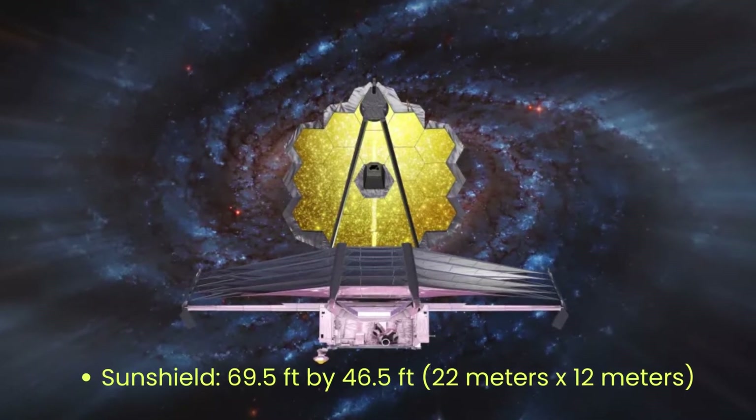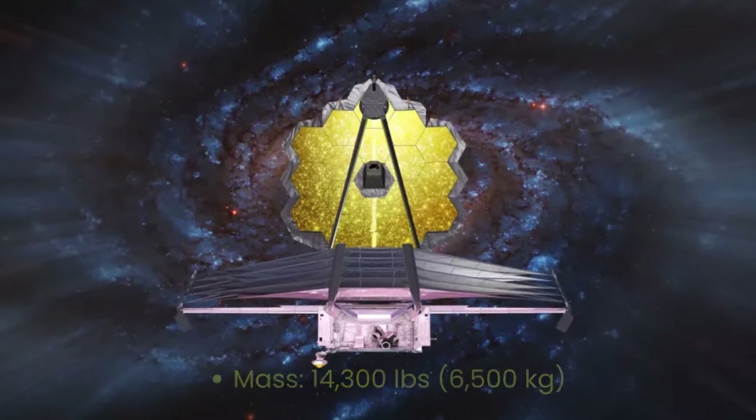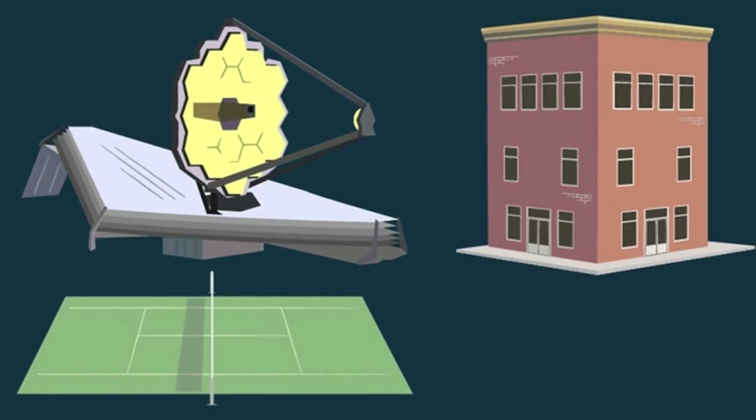Sunshield: 69.5 feet by 46.5 feet. Mass: 14,300 pounds. To put the Webb Telescope's size into context, it is as tall as a three-story building and as long as a tennis court.